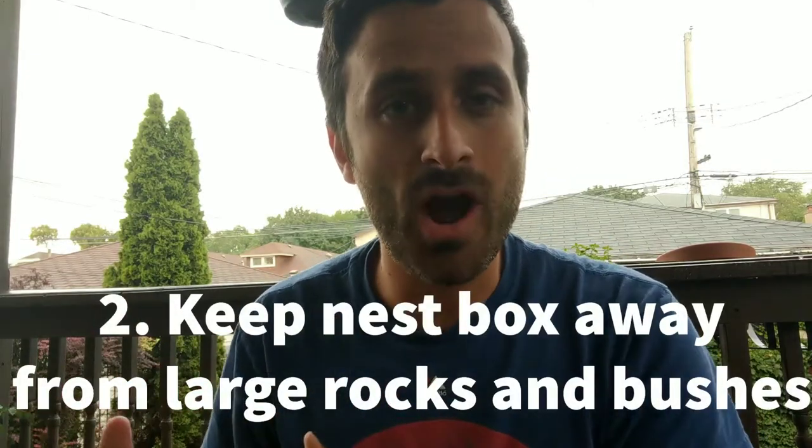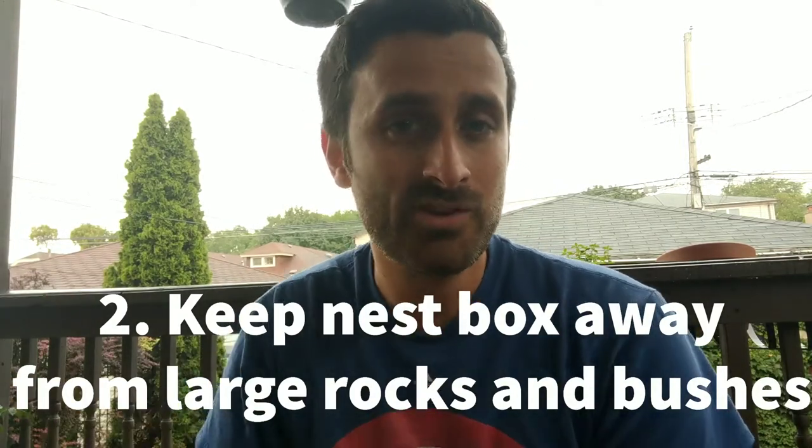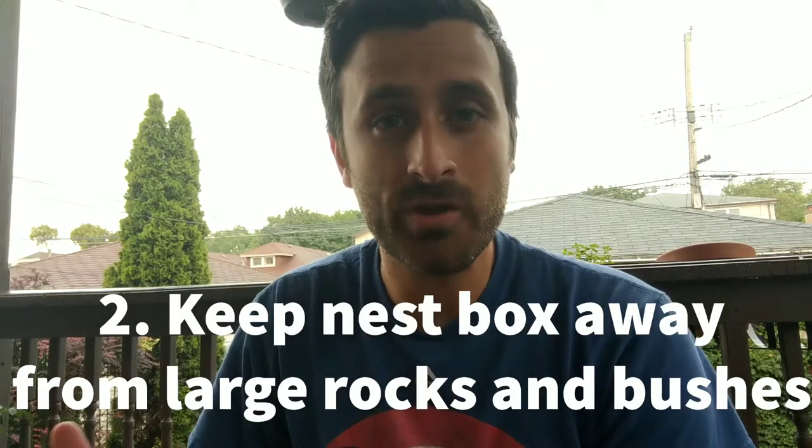The next method for keeping mice out of your bluebird houses is to mount your nest box away from any big rocks or bushes. You might not even be thinking about this, but if your bluebird house — even if it's on a metal pole — is right next to a big bush, the mice and rats can actually jump up from those bushes and rocks and access your box directly that way. So if the nest box doesn't currently have a nest full of bluebirds in there, go ahead and move the nest box at least five, maybe ten feet away from that area.